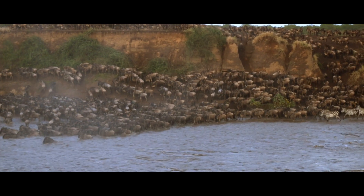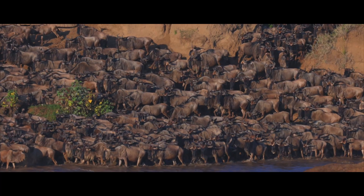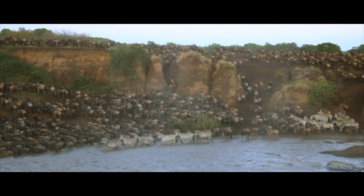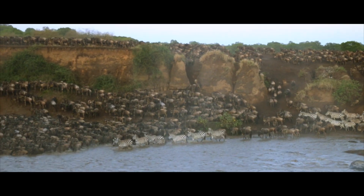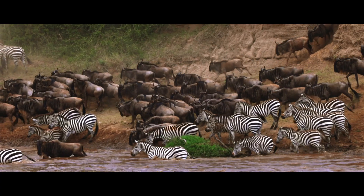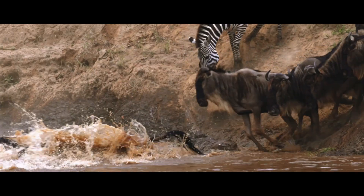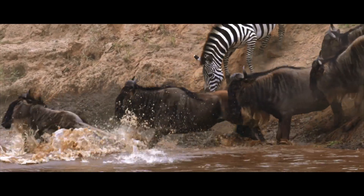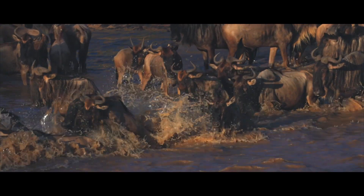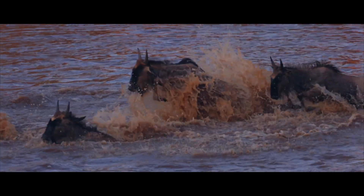Masai Mara — where the biggest wildlife spectacle on the planet unfolds every year. Thousands of wildebeest and zebras gather during this time of year for the annual migration. The migration is a phenomenon to witness. To a photographer, this is the best training ground for wildlife photography.